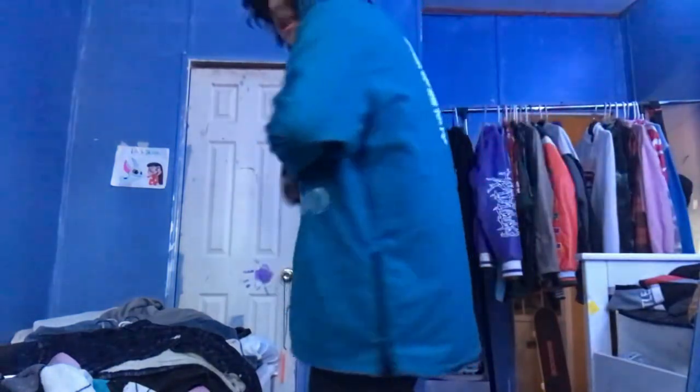All right y'all, I ain't even gonna lie - it's the next day. Yesterday was so busy so we're just continuing now. Next we got this windbreaker right here - it's super hard, y'all see the back with the little Japanese letters on it. But it's just not my style, I've never been able to make a fit with it, so I might as well just sell it.